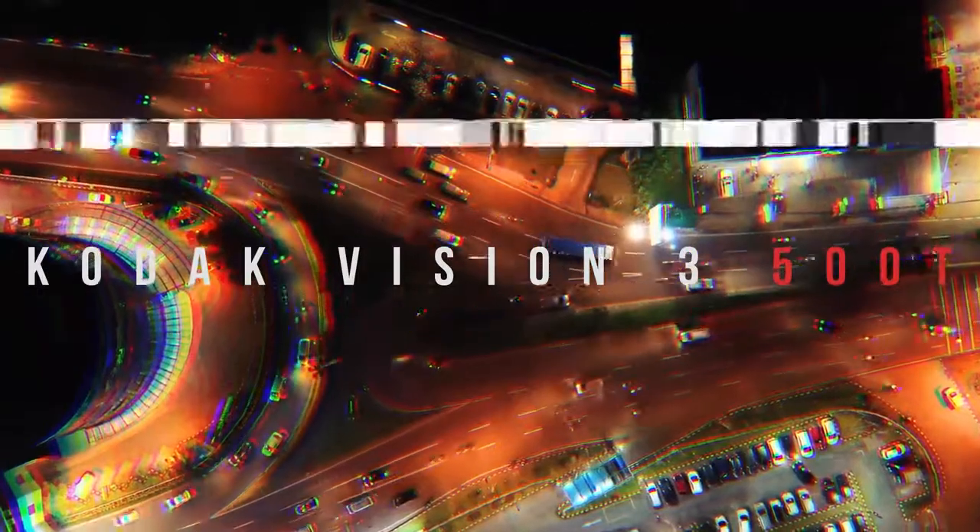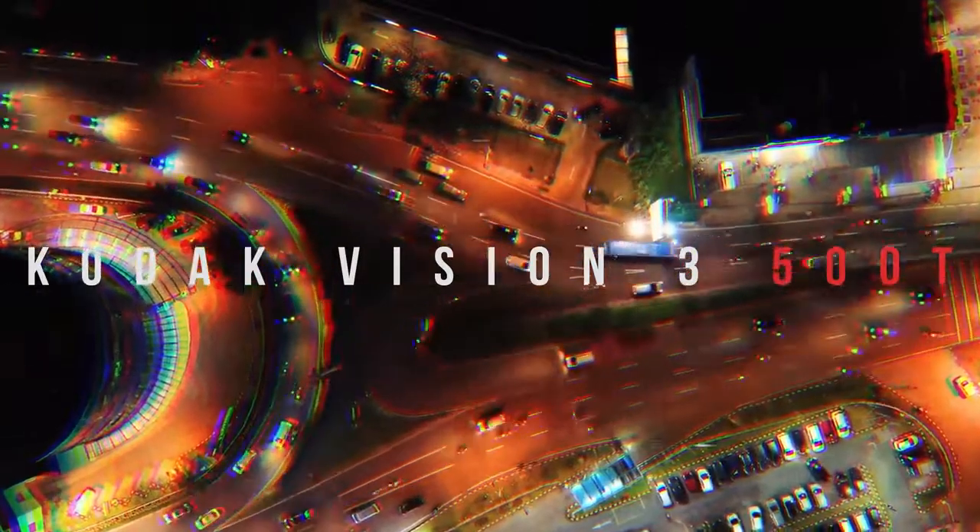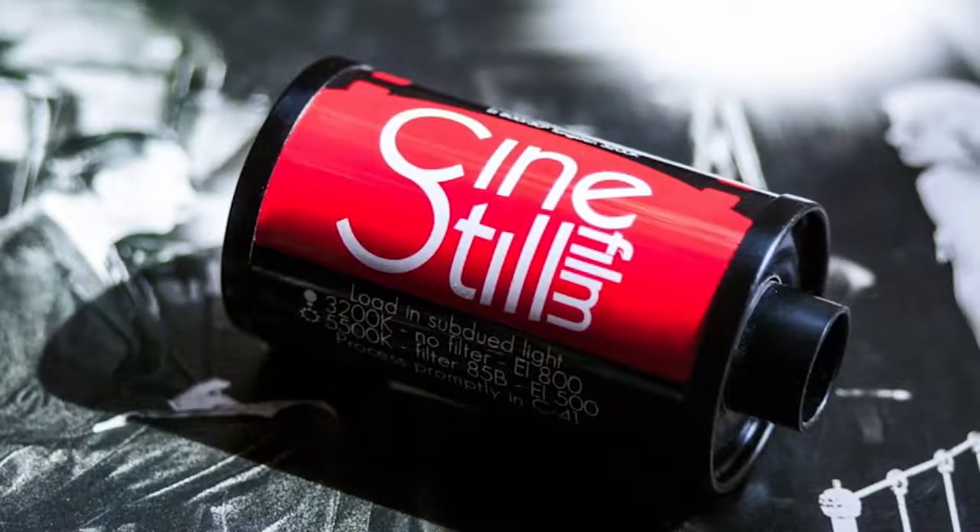Welcome to the show where a failed art student tries to make a living online. Tonight we're having a look at this Kodak Vision 3 500T. You probably all know the younger Chad version of this film, Cinestill 800T.